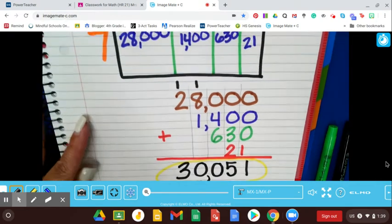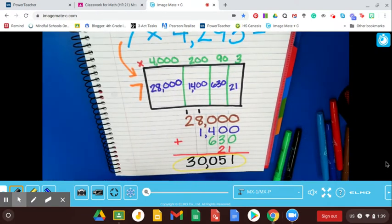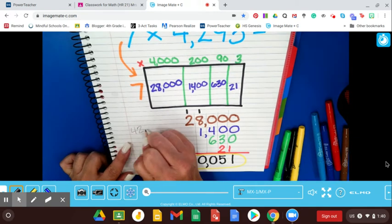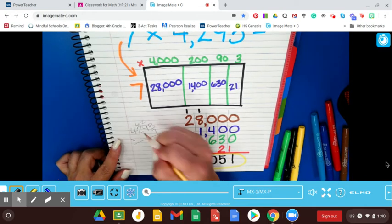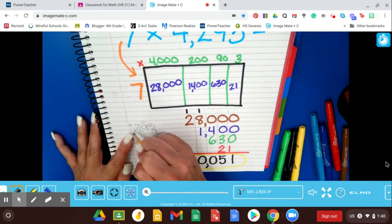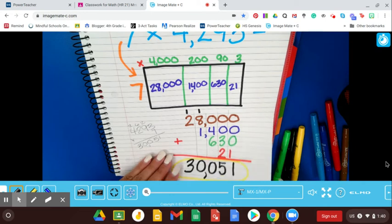Pretty cool. Now I could have gotten the same answer using the standard algorithm, with much less work. Watch — 4,293 times 7: 7 times 3 is 21; 7 times 9 is 63, carry; 7 times 2 is 14, carry; 7 times 4 is 28, carry — done. Same answer. Standard algorithm is a lot faster. But the area model is another valid approach.